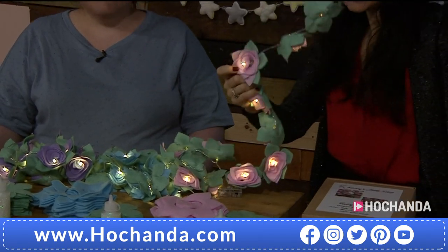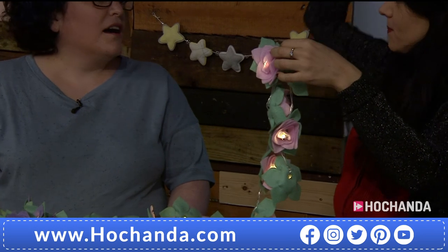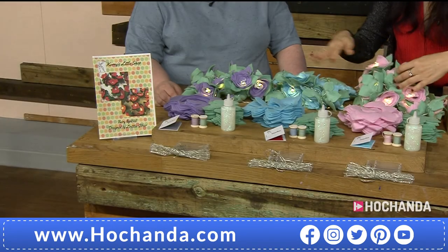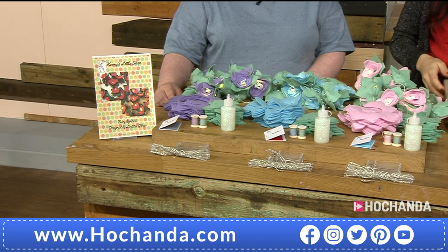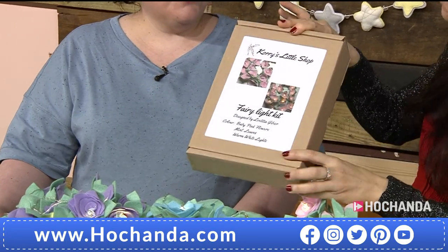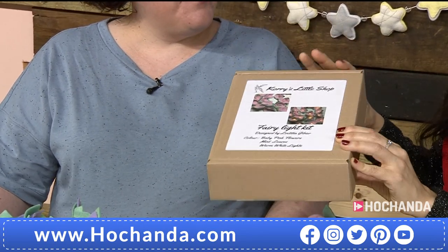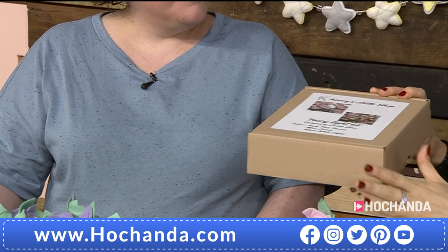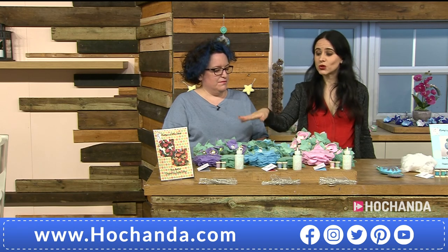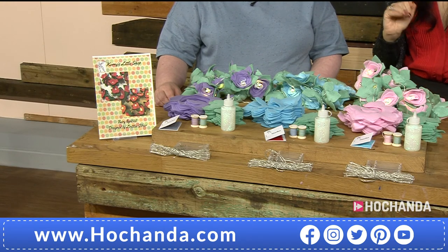Being battery operated means you can put it anywhere indoors. The battery pack is not waterproof, so even under a gazebo it's fine as long as it doesn't get in contact with water. All Chorus Little Shop kits come in recycled cardboard boxes. The item number is 187936 — remember you choose baby pink, baby blue, or lavender. It's £29.99 plus P&P.